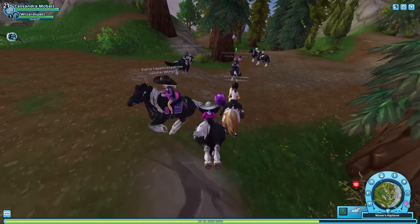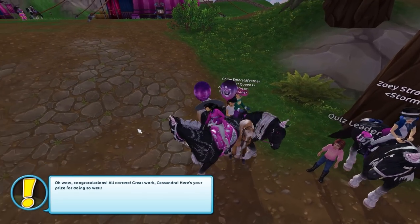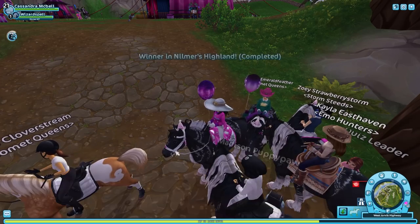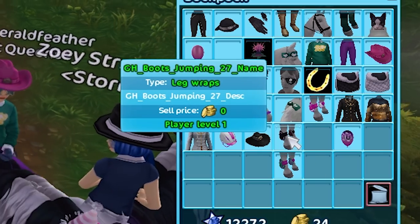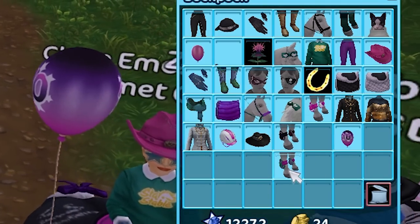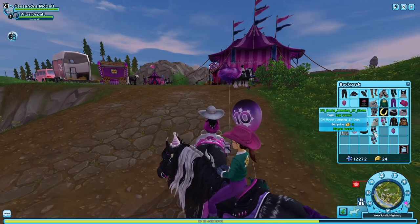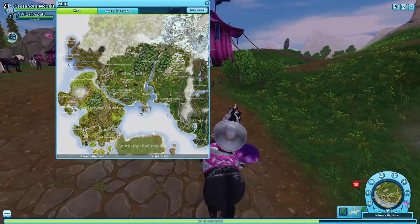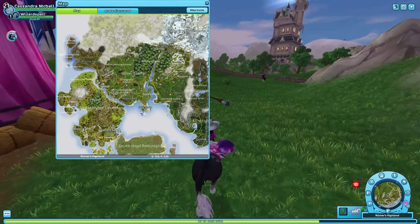Oh, I'm stressed! Oh, it's just a blank space... wow, congratulations! 'Great work, Cassandra! Here's your prize for doing so well.' We got leg wraps! They don't have a name — that's fine, they're just called the GH Boots Jumping 27, or something. Where to next? Let's head to Silverglade Village!